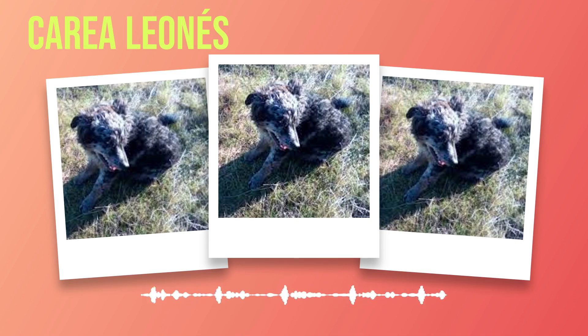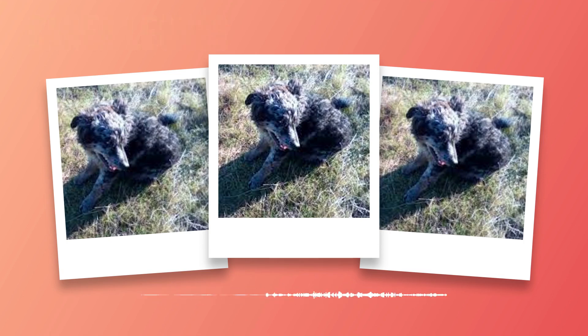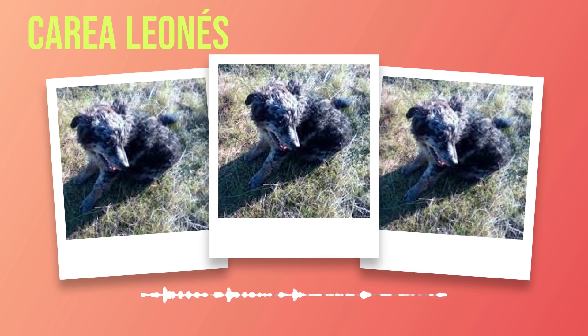Understanding the history of the Correa Leones provides us with valuable insights into their character and purpose. Their roots as working dogs have shaped them into highly intelligent, diligent, and adaptable companions. Whether on a farm or in a suburban home, they thrive when given tasks that engage their herding instincts and mental capacities. As we delve deeper into the physical characteristics of this exceptional breed, we will see how their history has influenced their appearance and attributes, from their striking coat colors to their sturdy build perfectly suited for long days on rugged terrains.